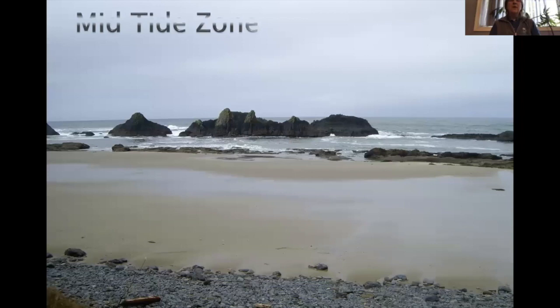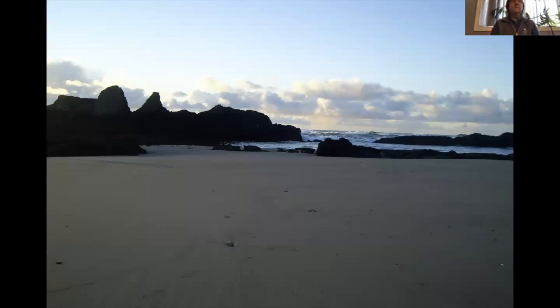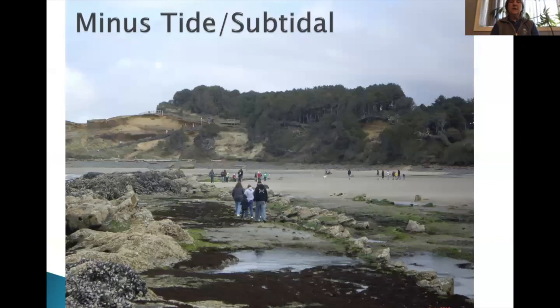The midtide zone is the area covered half the time with water — this is when you'll start to see rocks protruding from the water at mid tide. At low tide, everything is wide open. At minus tides you get to go a little further out, and that's when you actually get to look in those tide pools and explore organisms you don't normally get to see.